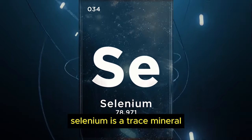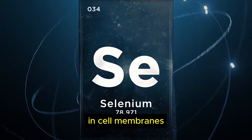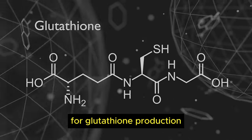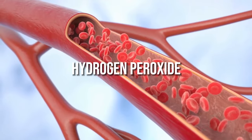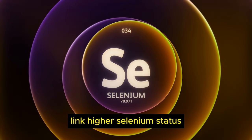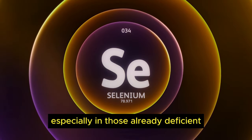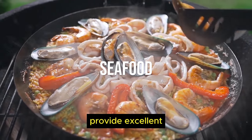Number 8: Selenium. Selenium is a trace mineral with potent antioxidant capabilities that concentrates in cell membranes, where it prevents oxidative damage to lipids and regulates inflammatory cascades damaging to vessels. Selenium acts as a cofactor for glutathione production and glutathione peroxidase activity. This selenoenzyme catalyzes the breakdown of hydrogen peroxide and lipid peroxides that would otherwise accumulate in atherosclerotic lesions. Population studies link higher selenium status with substantially lower cardiovascular disease and improved cholesterol profiles, especially in those already deficient. Brazil nuts, eggs, poultry, and seafood provide excellent selenium sources.